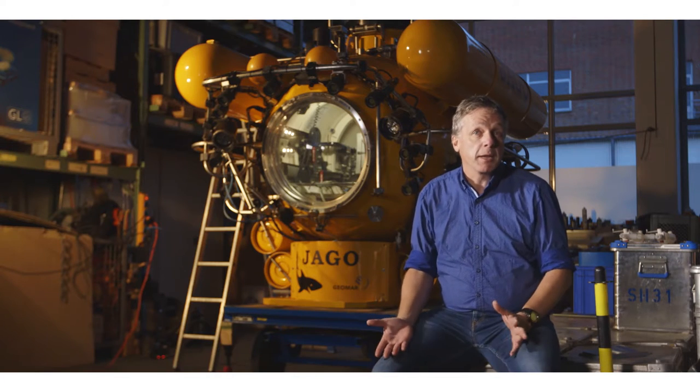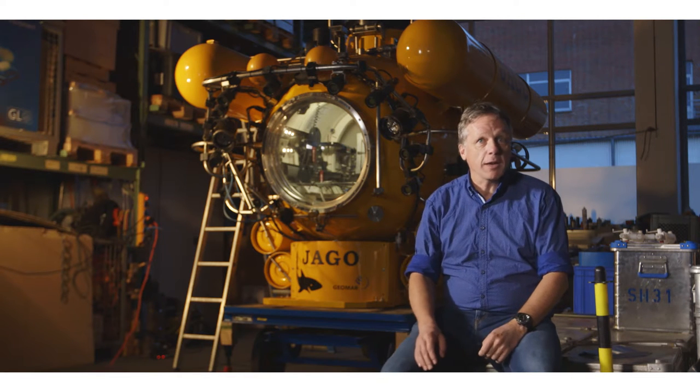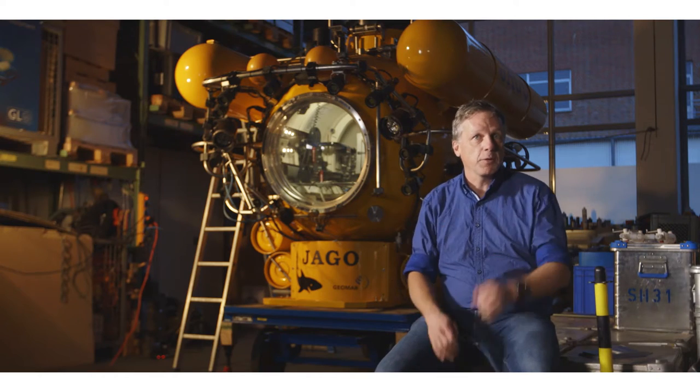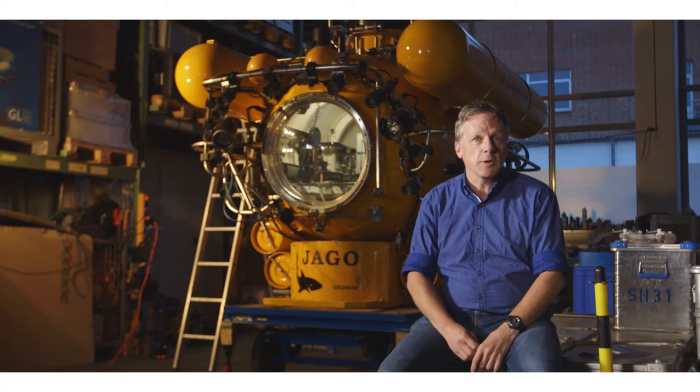How does a tsunami occur? What happens? We all know there's something to do with earthquakes. You can actually make a tsunami in your own bathtub. Lying in the bathtub with your legs under the water, move your legs about — you move some mass inside the water and waves start to happen on the surface. That's what nature does to produce tsunamis.